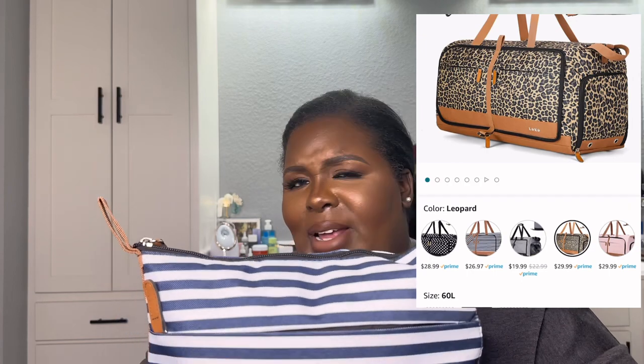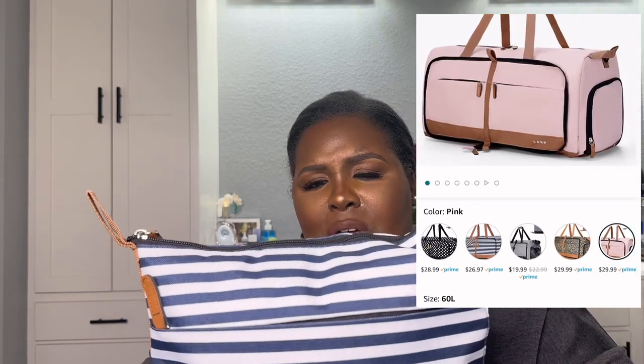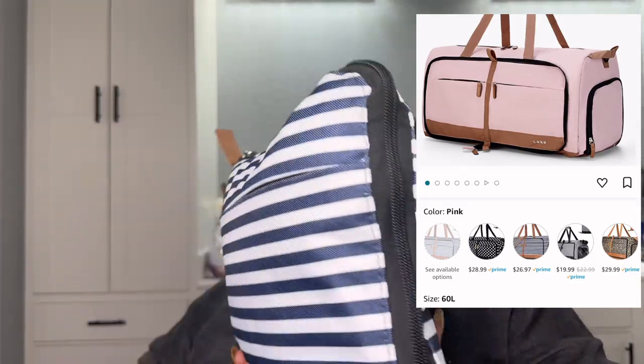It comes in different styles and colors — not just this blue and white. It comes in solid colors like black and pink, and a couple of other prints as well.